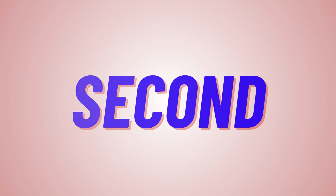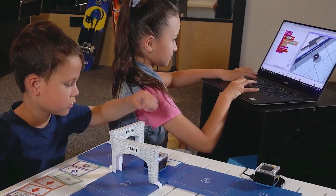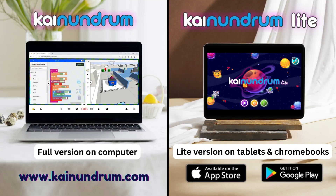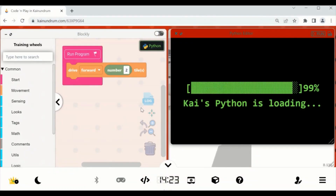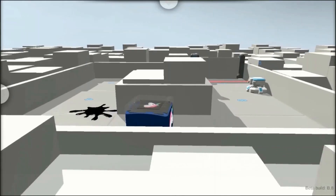In the second stage, learners experience the transition from concrete to abstract. We enter the world of blended coding by pairing Kibot with Kynundrum, a free virtual world on computers and tablets. Here, scanned cards are automatically converted into block-based coding in Python within Kynundrum, and you'll see Kibot's actions mirrored in the virtual world.